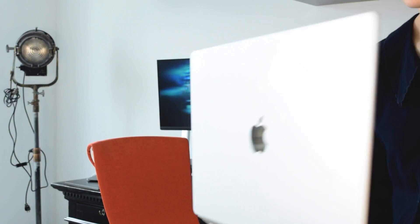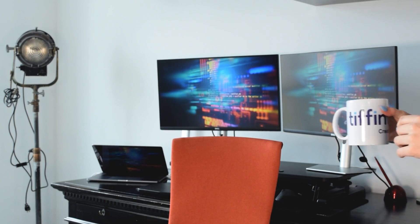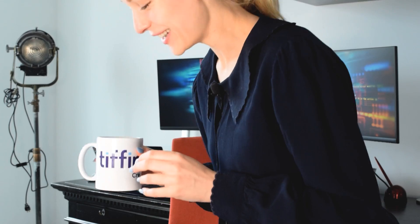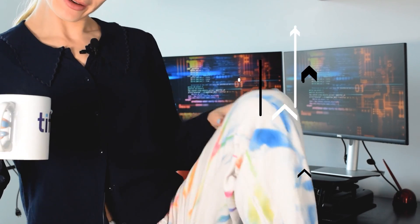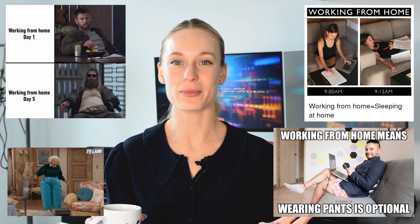Hello. I don't know if you can see fully, but I have like business up top and then below is like my sweatpants. This is the epitome of work-from-home vibe, I feel like.